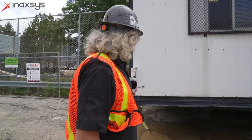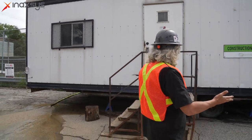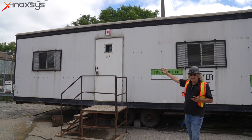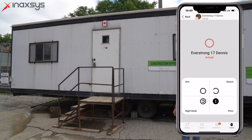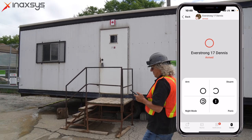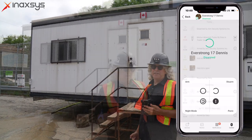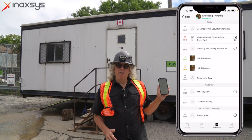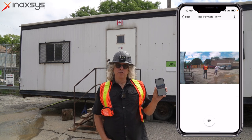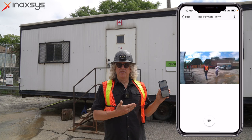We have a motion sensor here at the entrance catching anybody coming into the site who wants to get into the C-cans or the construction office. We crossed it — the siren is activated. I've just disarmed it and received a notification that there's been an alarm, that there's been motion. I can click on it and see a picture of exactly what is happening. I see it, and the 24-hour monitoring station also gets the same picture.